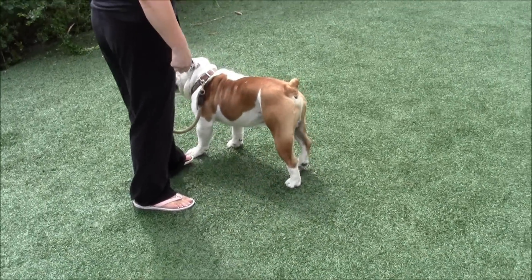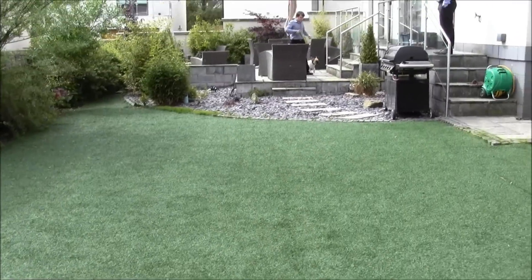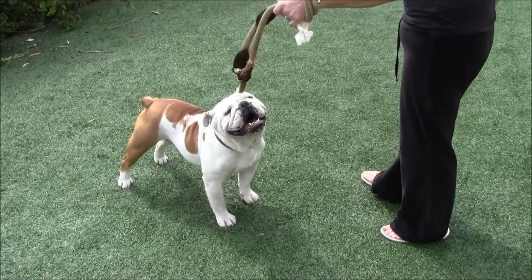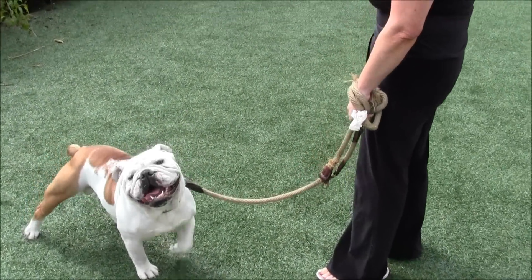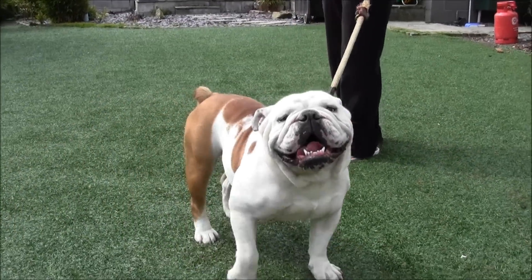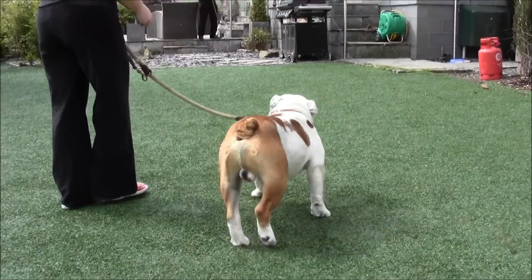So exactly the same this time, but now we're working with Vinny. There's James up here with Buster. Hazel, if you turn your back so that Vinny is facing towards him — he's looking at me because I've been giving him treats for the last hour, so that's perfect.